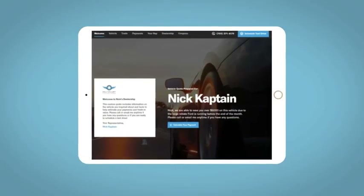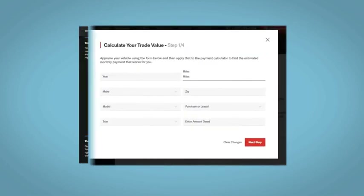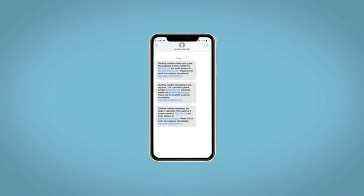All incentives and rebates will be right at your fingertips, along with the ability to value your trade and learn about your potential salesperson — do this all from your home, at your pace and your way. Fill out the Request More Info form and we will text and email your very own personalized e-quote today.